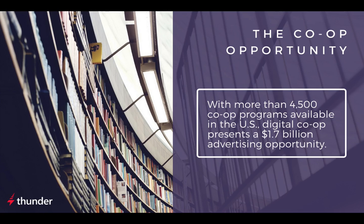For local businesses with small budgets, digital co-op is a huge opportunity to advertise with no additional cost. More than 4,500 programs are available in the U.S. alone. $1.7 billion is available to digital co-op programs every year, yet $450 million is unclaimed.